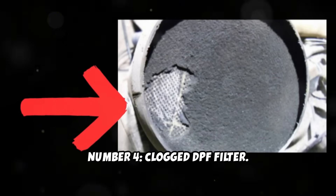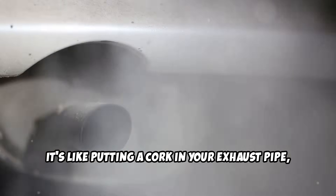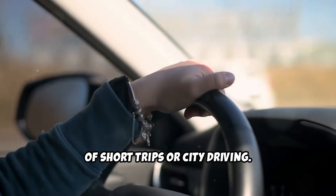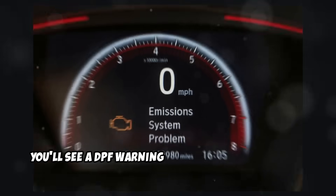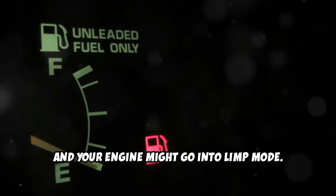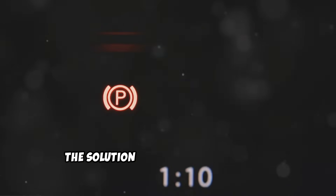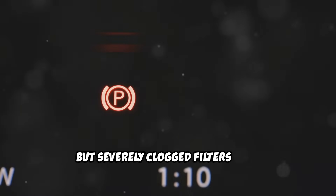Number four: clogged DPF filter. The diesel particulate filter captures soot from your exhaust to reduce emissions. But when it gets clogged, it's like putting a cork in your exhaust pipe and your engine can't breathe out. This is especially common if you do a lot of short trips or city driving. The DPF needs highway speeds and sustained heat to burn off the accumulated soot — without that, it just keeps filling up until it's blocked. You'll see a DPF warning light on your dashboard, experience reduced power, and your engine might go into limp mode. Fuel consumption will increase because the engine is working harder to push exhaust through the clogged filter. The solution is often a good highway drive at sustained speeds to trigger regeneration, but severely clogged filters need professional cleaning.